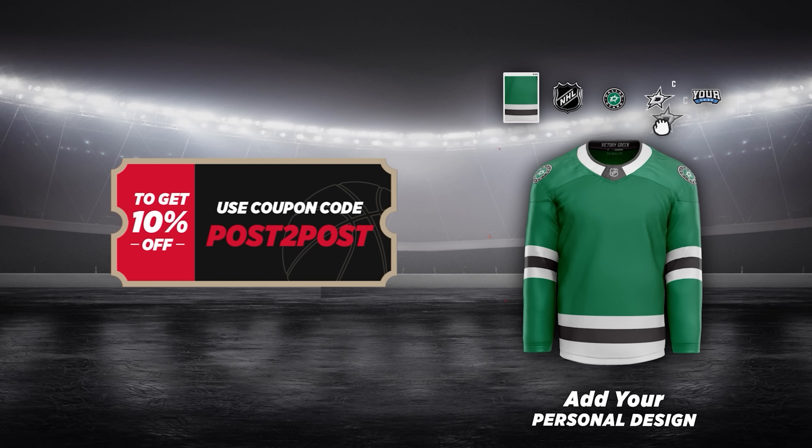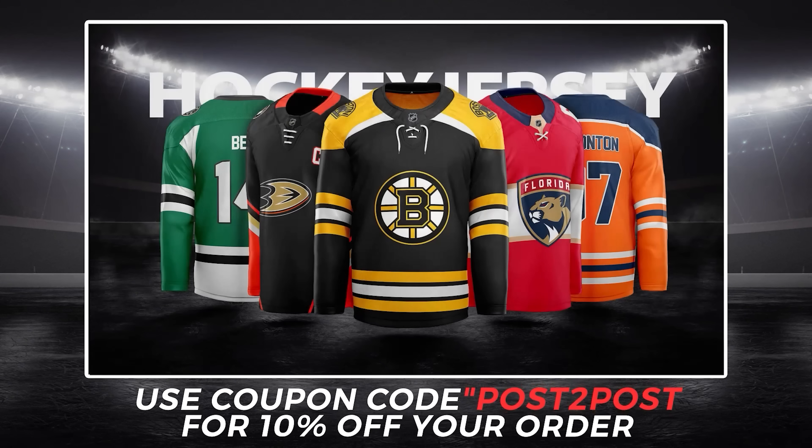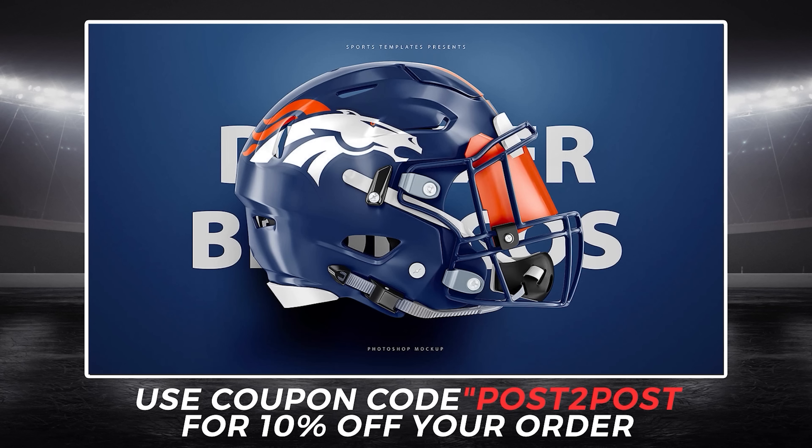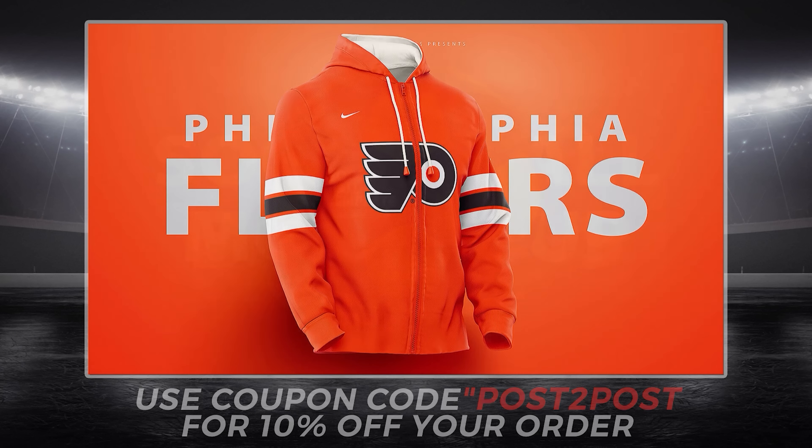Hey everyone, welcome to Post to Post, it's Neil here. Jersey Friday — we missed it last week, I apologize for that, but we're back this week. We've got 34 jerseys for you. Usually it's 32, but the designer this week, Techmat, has included 34 jerseys, so I'm not exactly sure what the extra two are. This is going to be a reaction video. You and I can react to these together, have some fun, and this should be in alphabetical order with the two random ones kind of thrown in there.